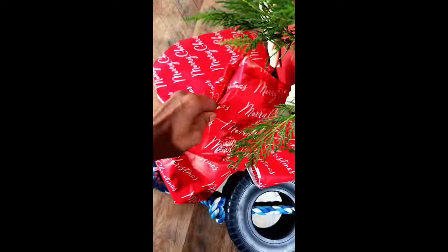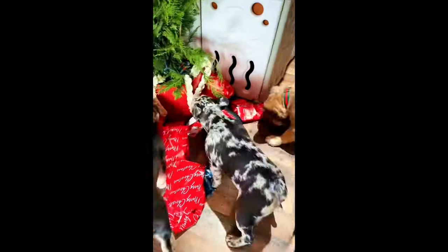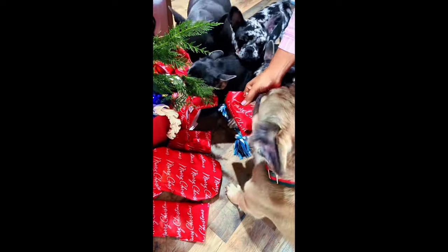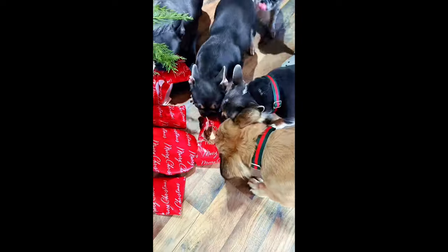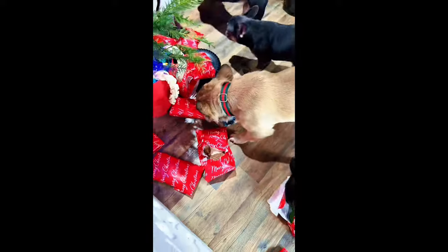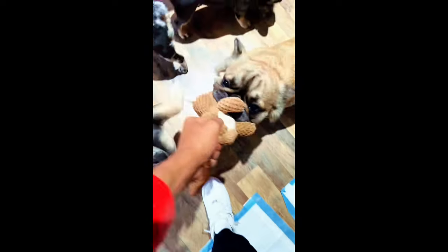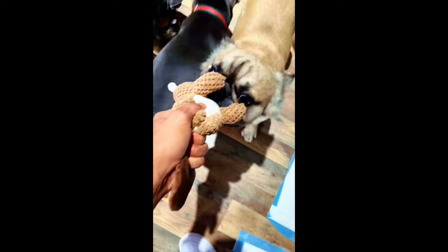My plan was to bag everything up, bring it downstairs, set it up by their Christmas tree, let them out, and they were gonna go crazy. Yeah, that wasn't really the case. We got Frenchies, and if you got a Frenchie you know they are some entitled dogs. So we had to open them up for them. Once they figured out there were snacks and treats inside, they kind of did their thing. Look at my boy Bruce — Big Bruce! Hey, Merry Christmas and Happy New Year to everybody.